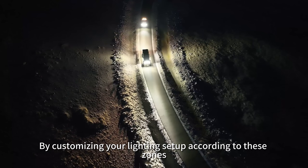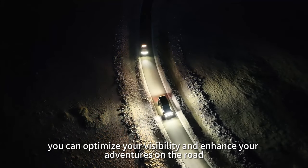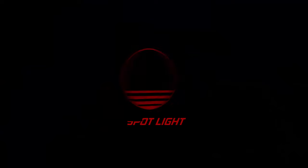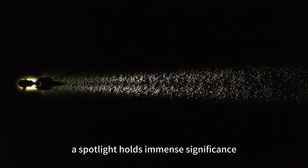By customizing your lighting setup according to these zones, you can optimize your visibility and enhance your adventures on the road. In the realm of off-road travel, a Spotlight holds immense significance.